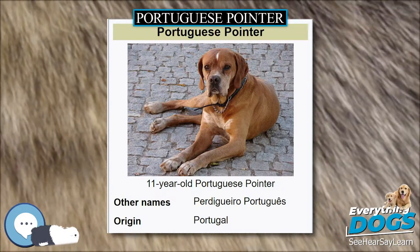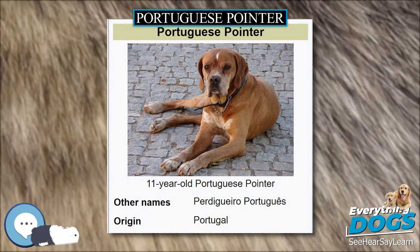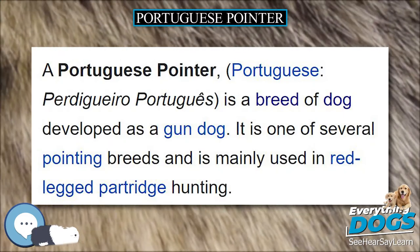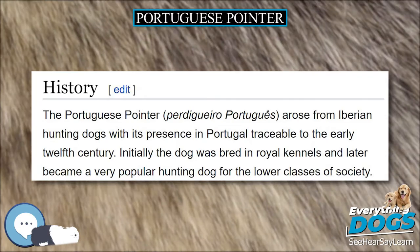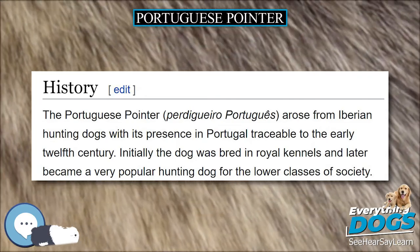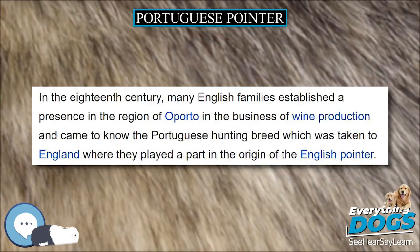The height at the withers is 48 to 56 centimeters (19 to 22 inches). The weight is 18 to 27 kilograms (40 to 60 pounds) for males, and 16 to 25 kilograms (35 to 55 pounds) for females.